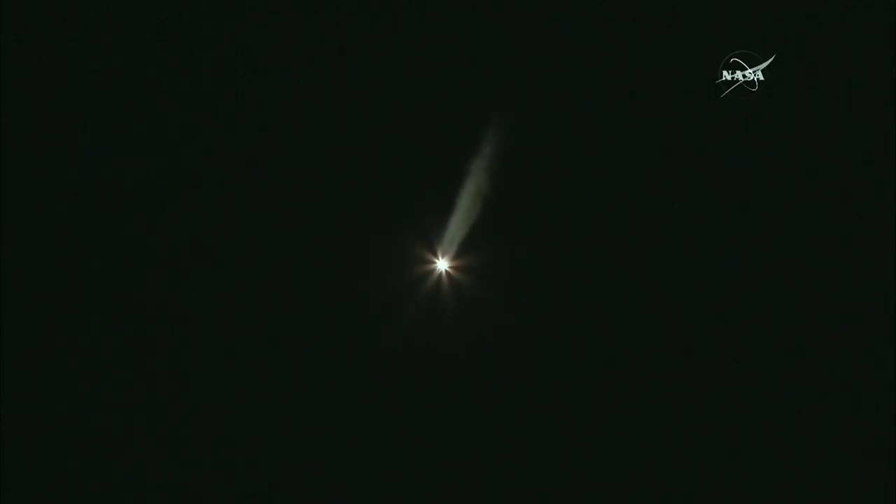And Delta IV has gone to closed loop guidance. 2 minutes, 30 seconds into flight. And at 2 minutes, 39 seconds into flight, the Delta IV rocket now weighs just one half of what it did at launch, burning propellant at a rate of almost 5,000 pounds per second.